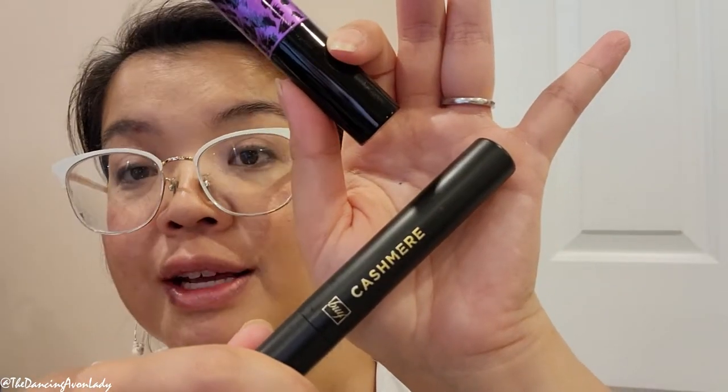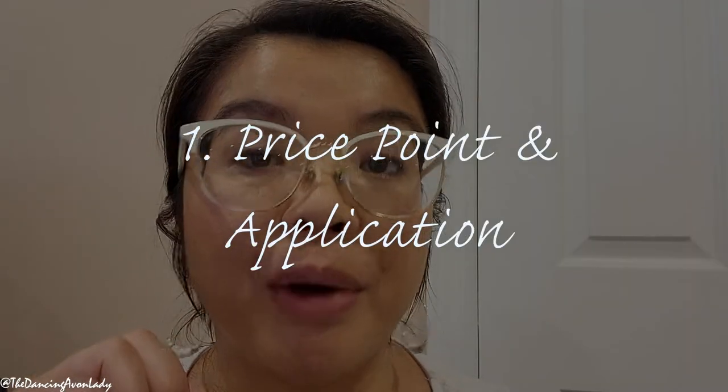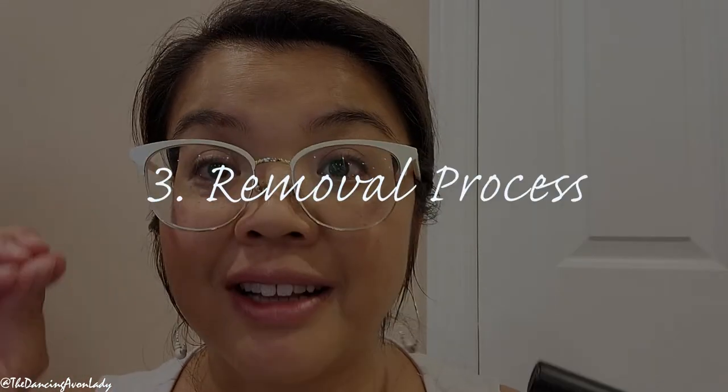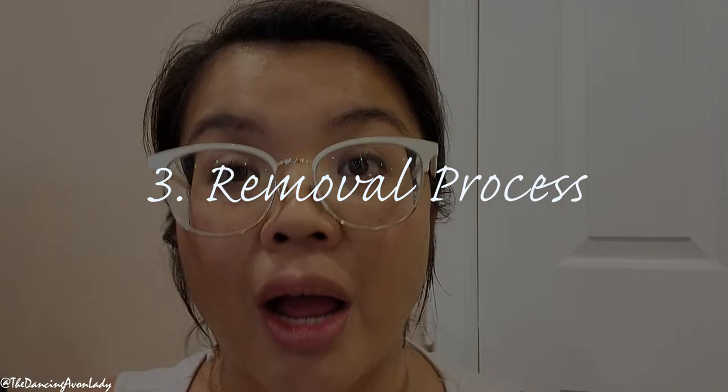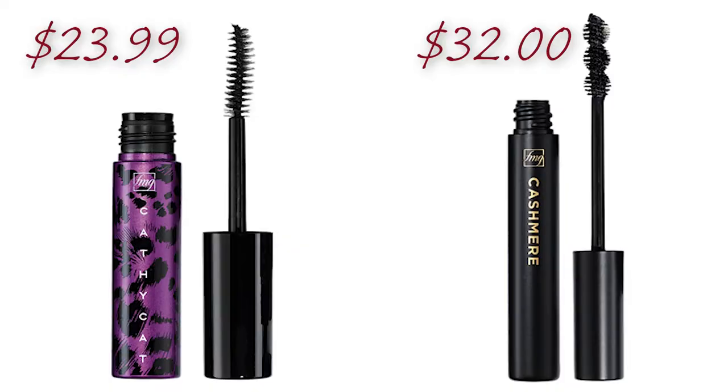I have been using both of these, alternating them. The Cashmere one has a very unique almost spherical brush. I'll link the first impressions videos in the description box below. Today we're comparing a few things: price point and how it applies, how it wears throughout the day, and how well it removes when I wash my face. Price-wise, the Cathy Cat mascara is regularly $23.99 at avon.ca, whereas the Cashmere mascara is $32 on the Avon website — both at regular price, before any promotions.